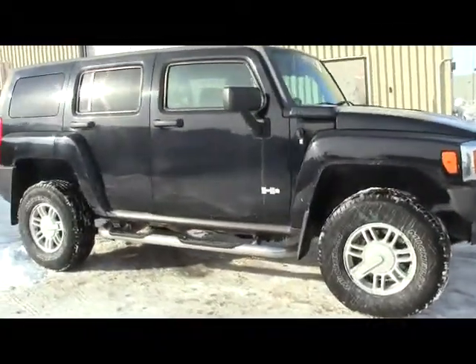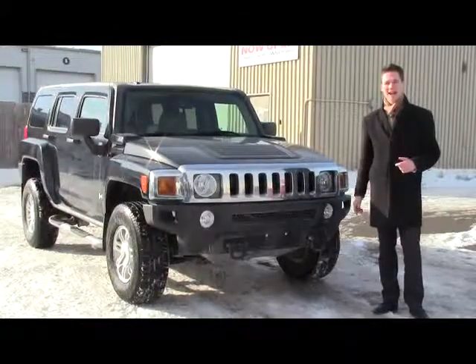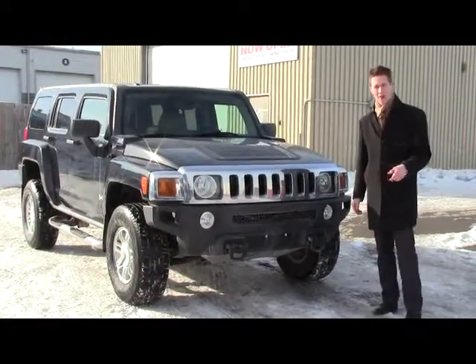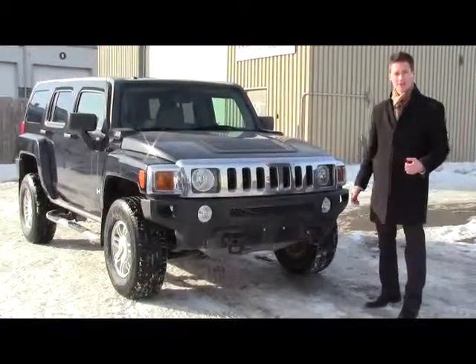Hey guys, Alex here, the Cadillac Kid, at New Road Chevrolet Cadillac Buick GMC. You're watching this video on one of my social media feeds, and to reward you, I'm showing you something exclusive.